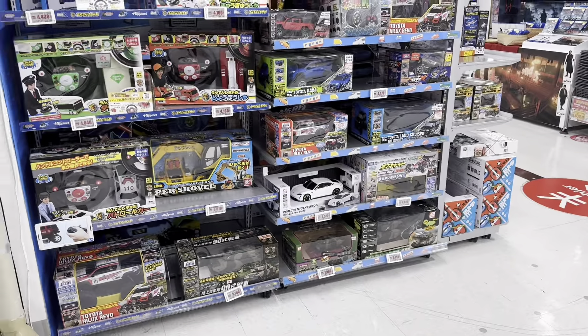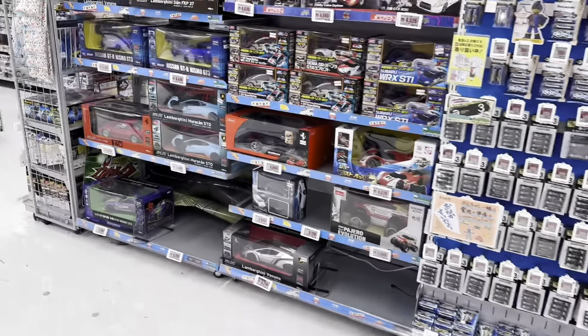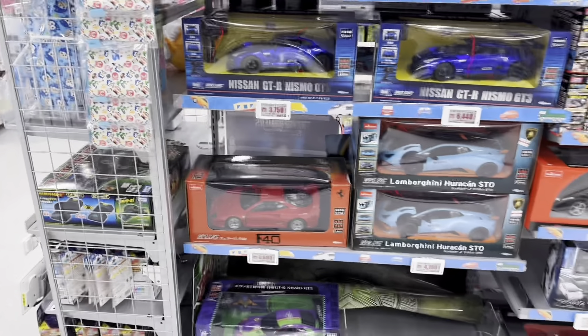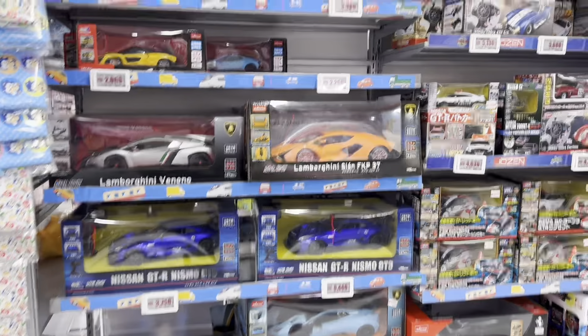There's a Taycan, Veneno, STO, F40, GTR, Cyan, Senna, Aventador, and more car models here.